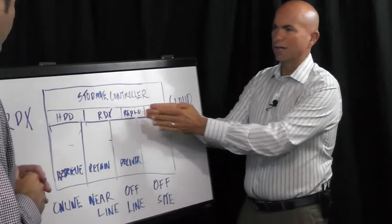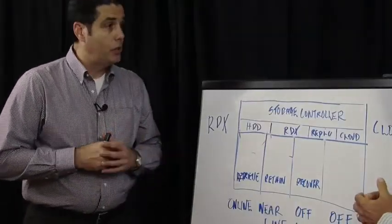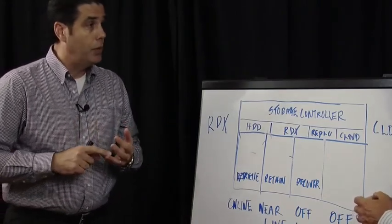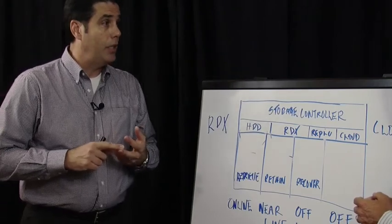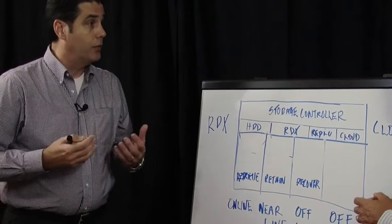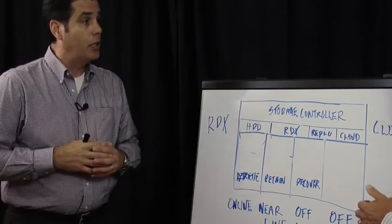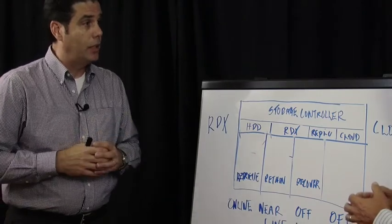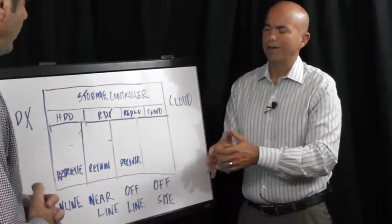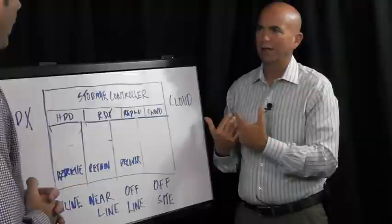Can we deep dive a little bit on RDX? That might be new to some folks watching. It is a relatively new storage medium. We think it is a more flexible, durable, and reliable alternative to hard drives and tape. We feel it's the answer for many small businesses on how to handle the rapid and unpredictable growth in digital content that they're experiencing. It even has a role for what has been commonly called cloud seeding — getting that initial copy of data to the cloud.